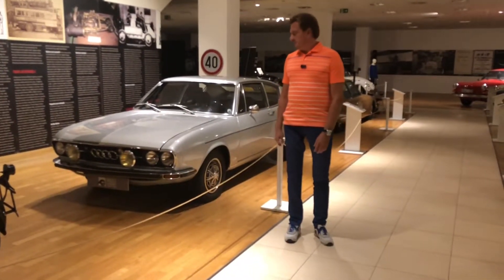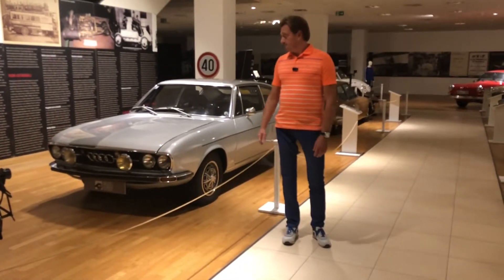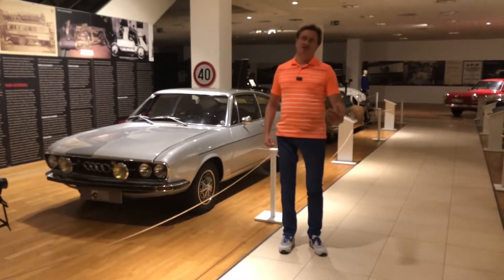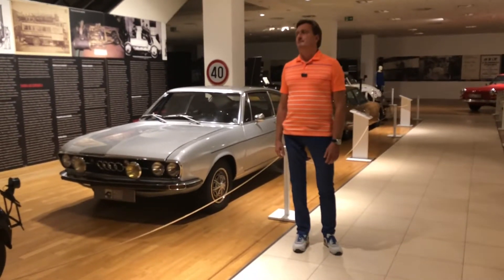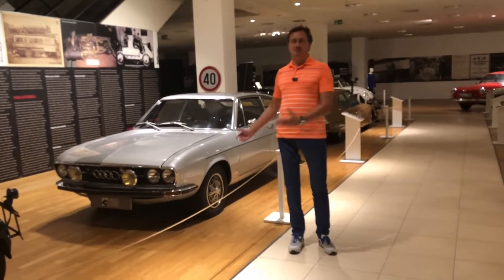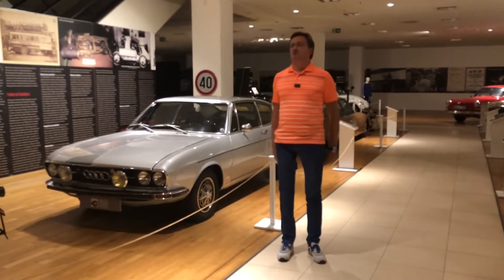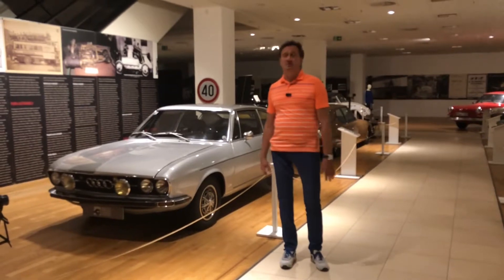This car was pretty rare, and you can see it's even rarer today. The Audi 100 was a typical executive sedan at the time, and they wanted to make a sport version of that — a Grand Tourer Coupe. Commercially it was not very successful and not many were made, but it is a very beautiful car.